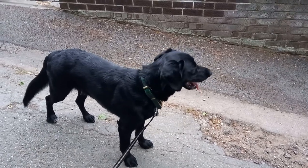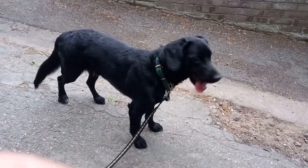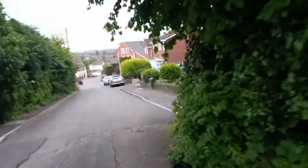Hello Otis, where are we off today? Welcome along to another edition of Adventures with Otis. It's a cold morning, a little bit breezy, and here we are at the moment on Lawrence Hill, just heading down on our morning walk.